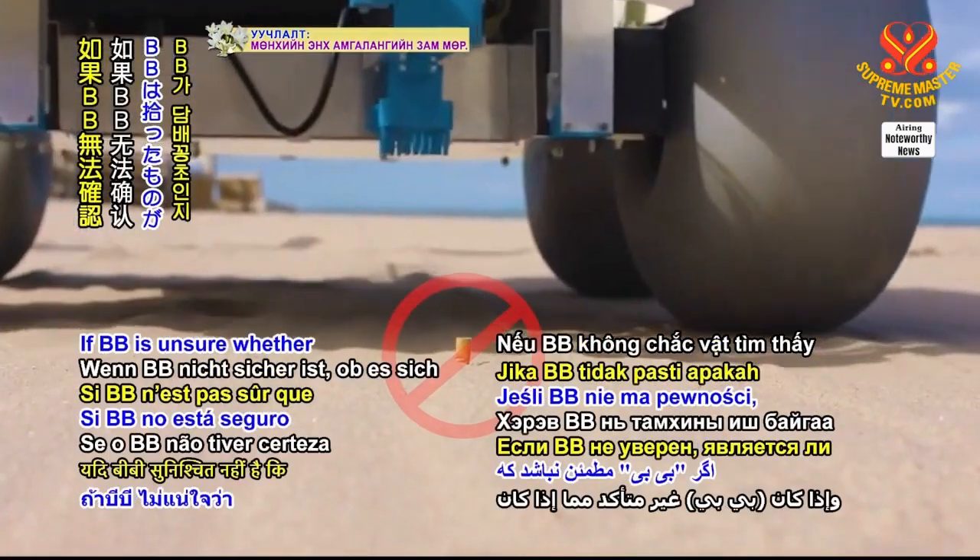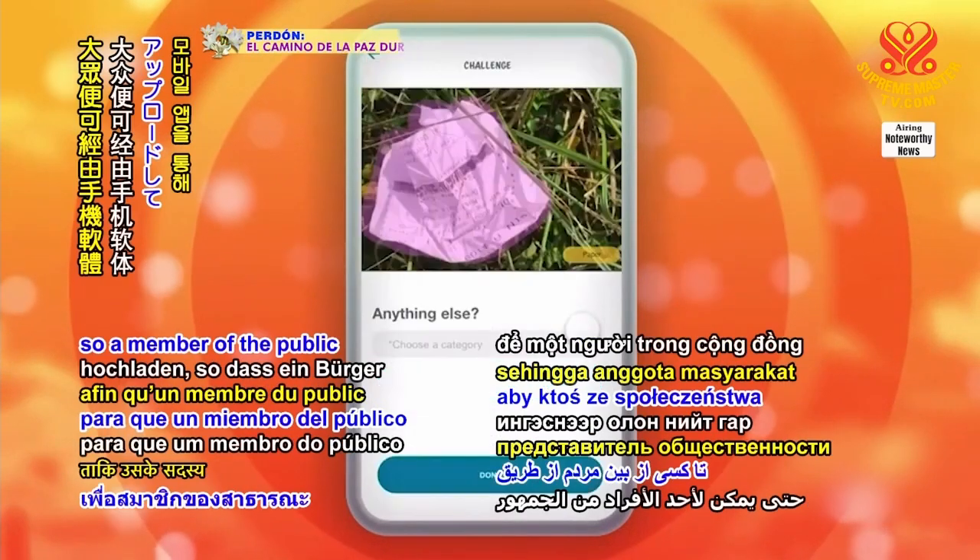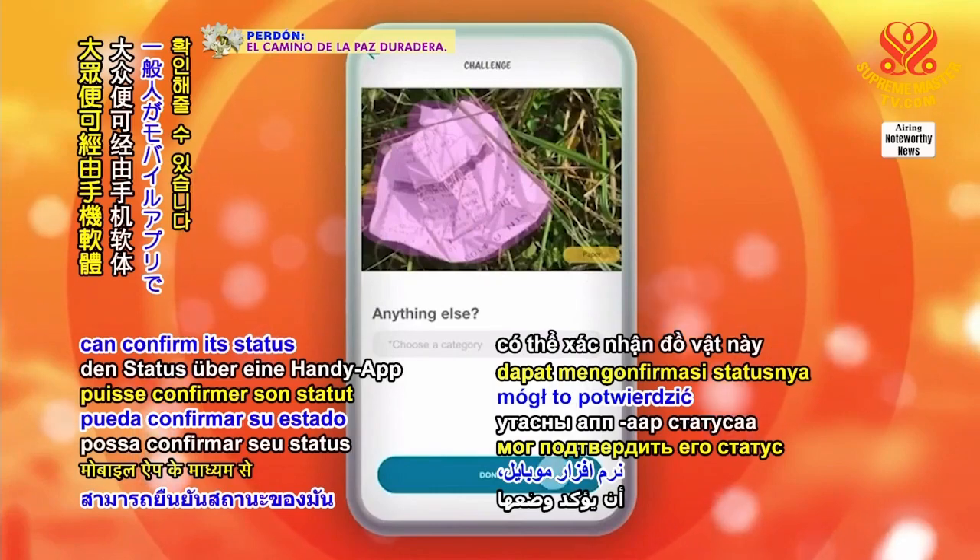If BB is unsure whether what it finds is a cigarette butt, it can upload a photo and GPS location so a member of the public can confirm its status via a mobile app.